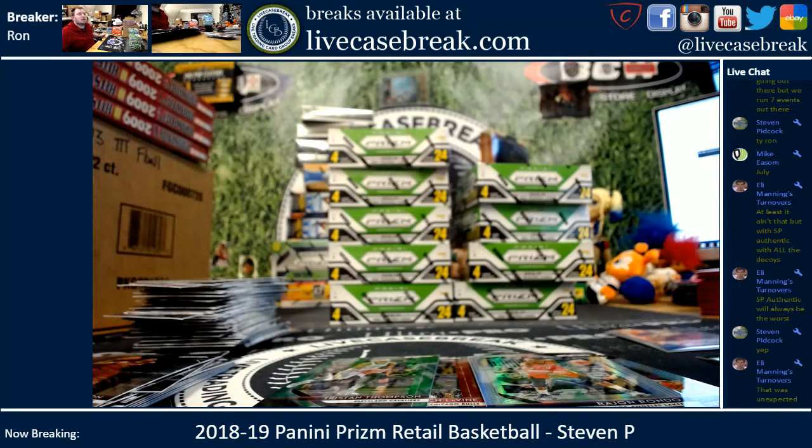There you go Steven, there was your box. Find more of this at LiveCaseBreak.com. It's Ron — I'm out.